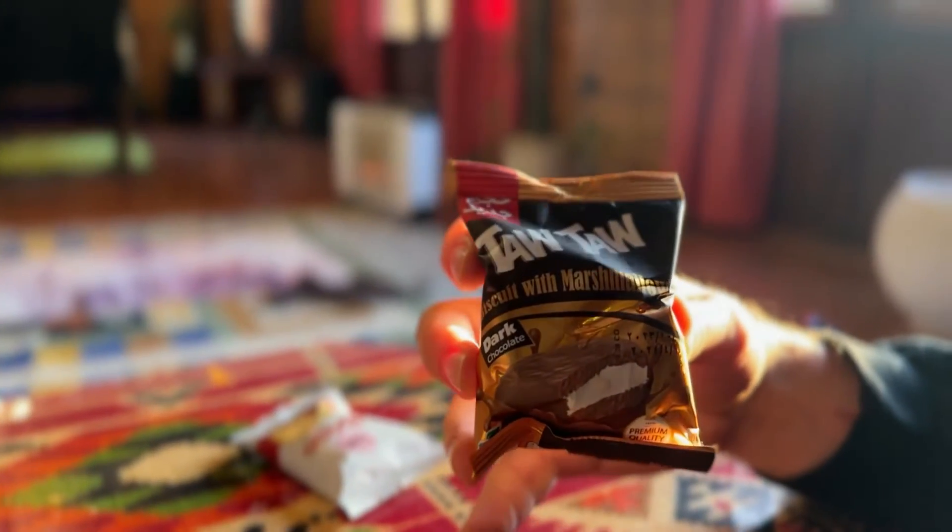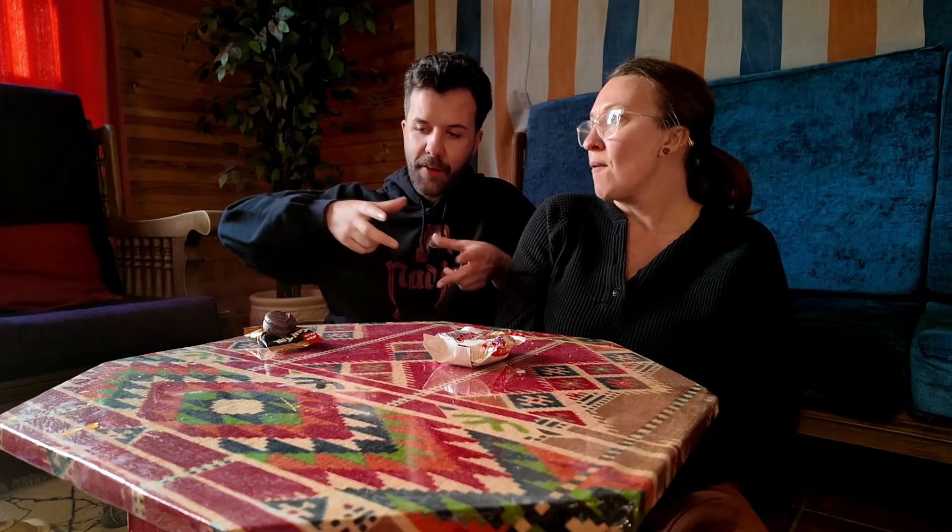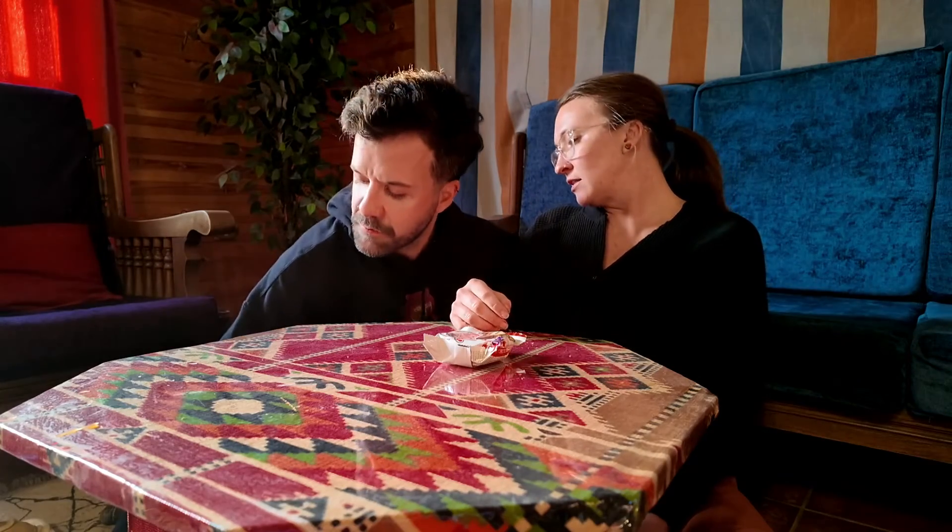Now we're doing the knockoff Tim Tam, which is a Ta-Ta — biscuit with marshmallow, dark chocolate, premium quality. I do like a good marshmallow. I guess Tim Tams don't have marshmallows — it does look different from a Tim Tam. Too chocolatey for me. I don't like chocolate that much. Too dry. I liked it — and I know what it reminds me of. It's a moon pie! Moon pies are bigger, so these are mini moon pies. Blazo's better — Blazo's blazing away the competition. I'll give it a six and a half. I would say that's the thing I like the least out of everything. What about seafood bread? I think I'd rather repeat the bread than that cookie. I'd give it a three and a half.